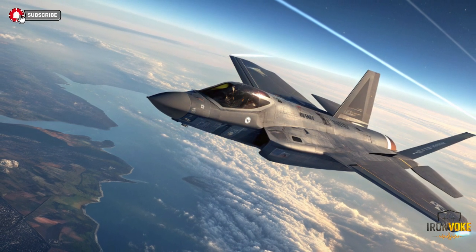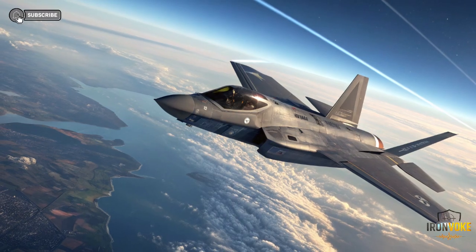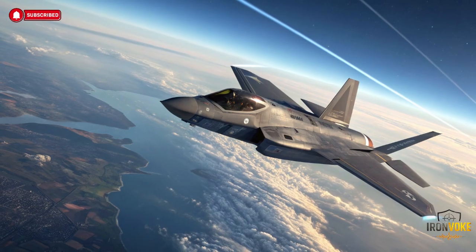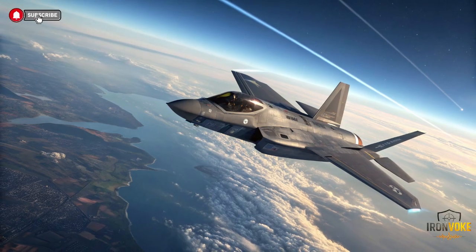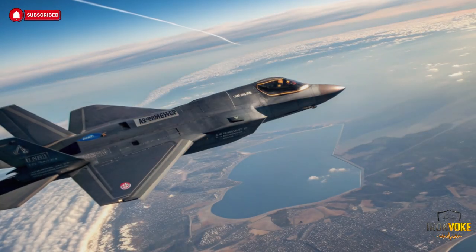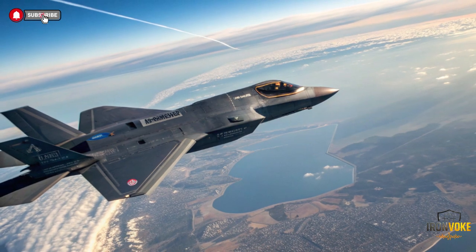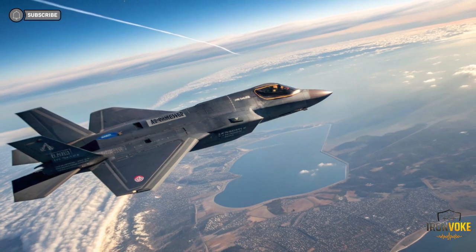Weapons integration is another area where Israel's F-35 Adir diverges sharply from the US version. Most F-35 operators rely primarily on American-made weapons approved for internal carriage. Israel, however, insisted on integrating its own precision-guided munitions and air-to-air missiles. Israeli weapons are designed with specific operational needs in mind: high accuracy, rapid response, and effectiveness against hardened or mobile targets. Integrating these weapons required deep access to the aircraft's avionics and fire control systems — something rarely allowed.